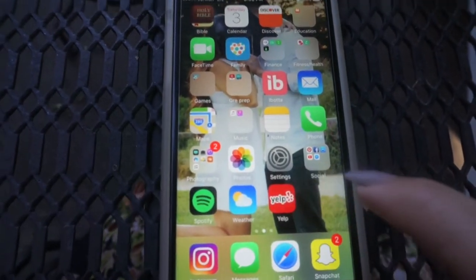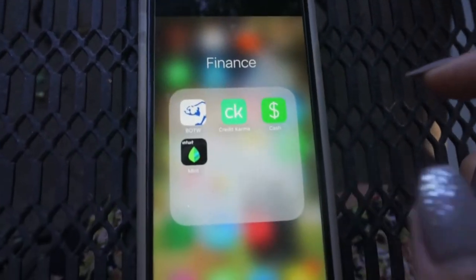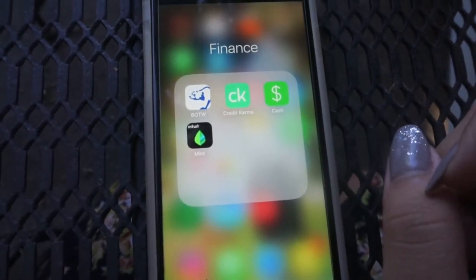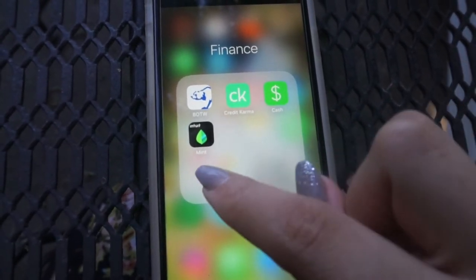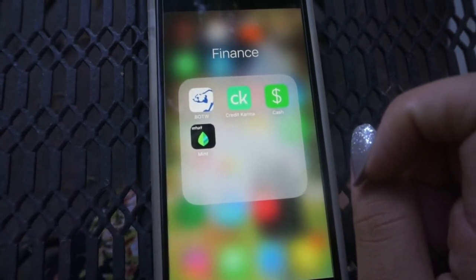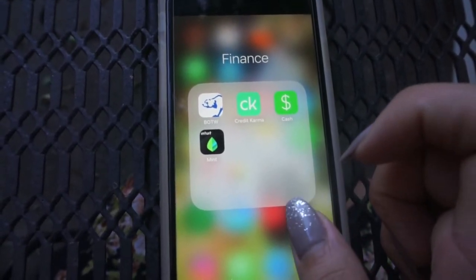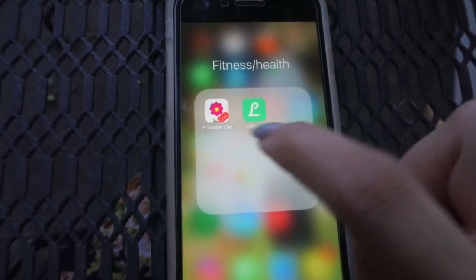I don't add apps I'm not going to use. For finance, I use Cash, Credit Karma, and Bank of the West. I love Cash because if you're going to lunch with a friend you can just pay them or split the bill. Mint is a good budget app — I use it to track how much I spend on makeup, because I spend way too much on makeup.